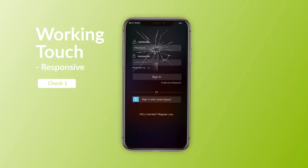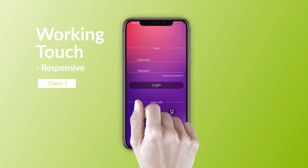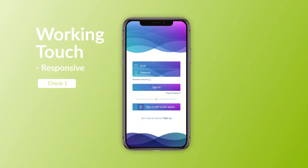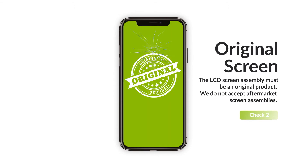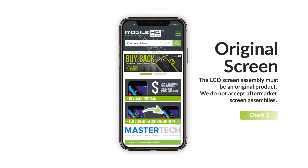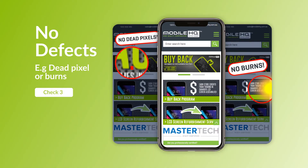Each screen you submit must pass these three checks. Check 1: the screen must have working touch functionality that is responsive with no dead spots. Check 2: the screen must be an original screen, not aftermarket. Check 3: the screen must have no defects, such as dead pixels or bleeds.